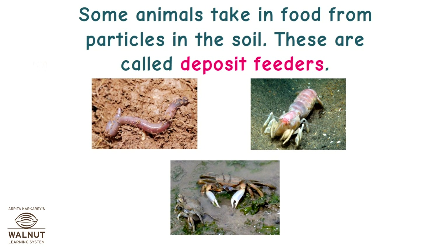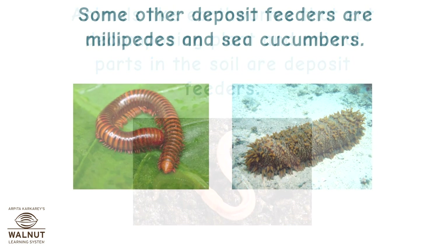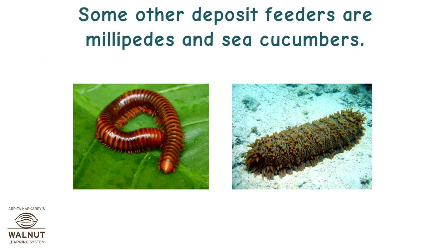Some animals take in food from particles in the soil. These are called deposit feeders. Animals like earthworms that eat decomposing plants and animal parts in the soil are deposit feeders. Some other deposit feeders are millipedes and sea cucumbers.